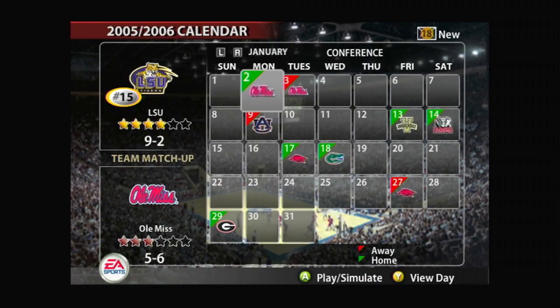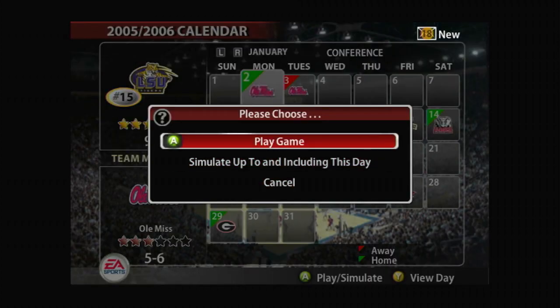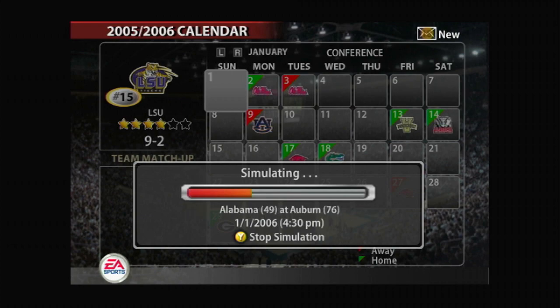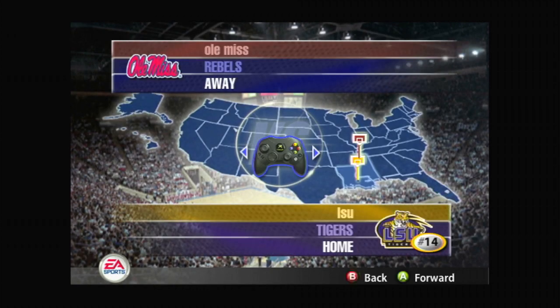Today we'll be playing against Ole Miss, so let's beat them. We're number 14 in the league too.